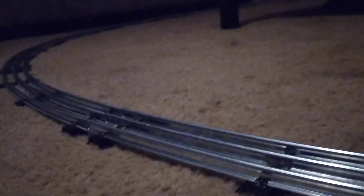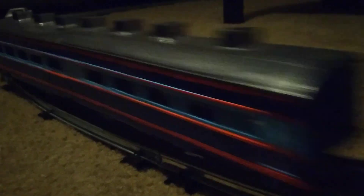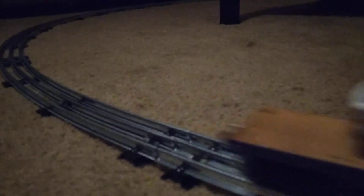Welcome back to the channel everybody. As you can see, we have a fully functioning loop of track running right now. That little 242 is noisy, and as you can see, my two boys got their train cars going.